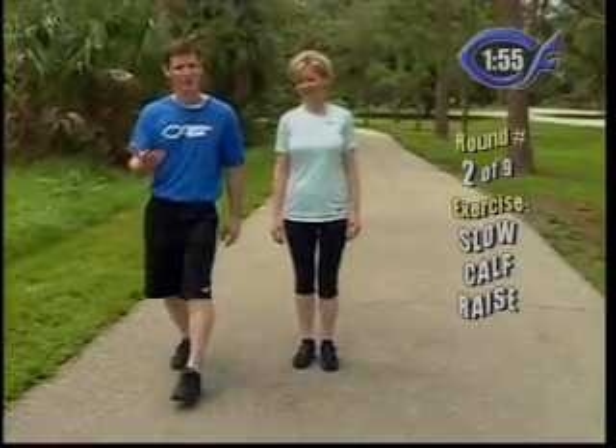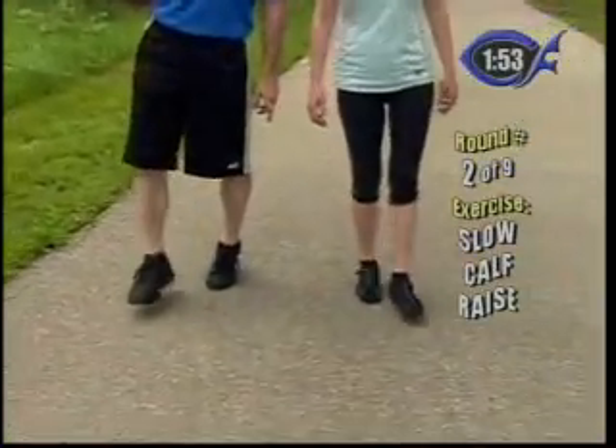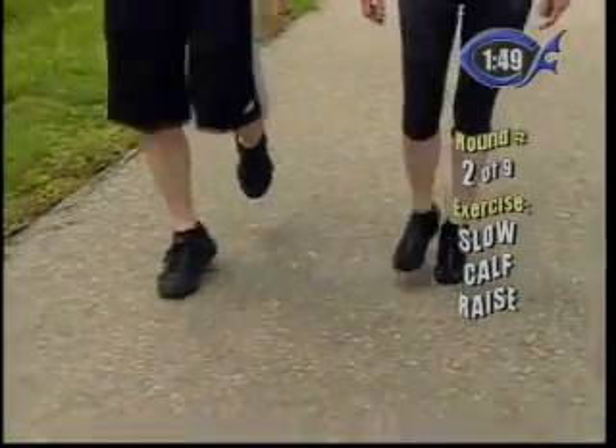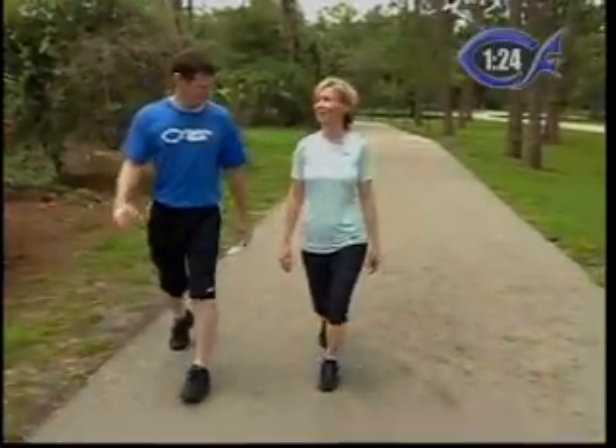We're going to start off with just simple calf raises. You just want to step and raise up on your calf on one foot. Step and raise up. We're going to do this for two minutes. I'm already starting to feel it and we just started.